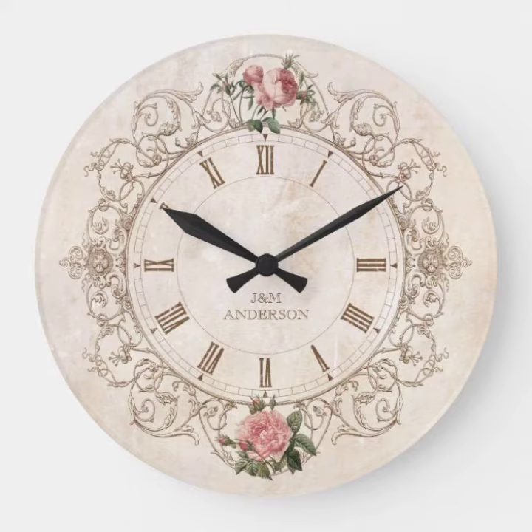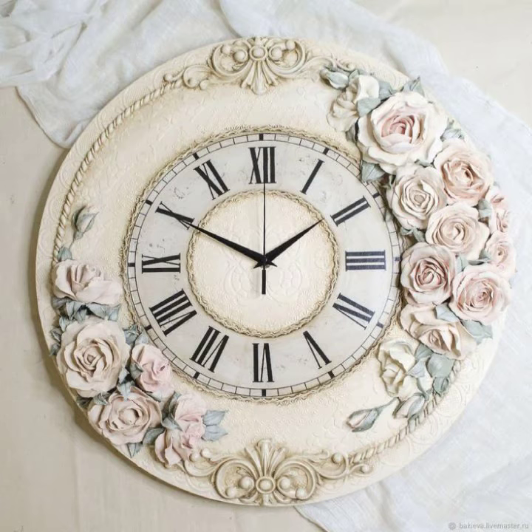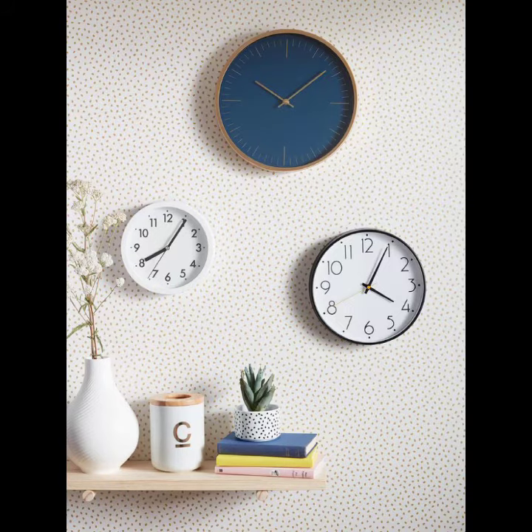In a clock, the pendulum's job is to regulate the speed of the gears. The gears count the number of seconds that pass and convert them into minutes, controlling the speed of the hands as they sweep. You can buy different sizes of stylish wall clocks.